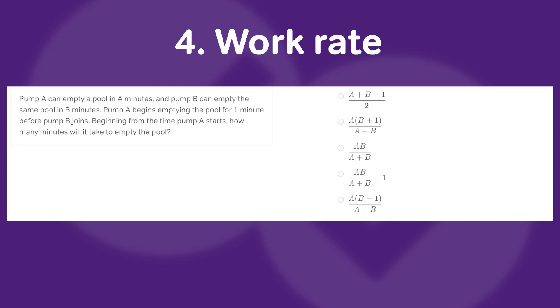If you struggle with word problems like overlapping sets and work rate, let me know in the comments if you'd like a video breaking down those particular word problem types along with some of my other favorite word problems.